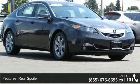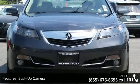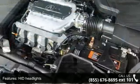If you are looking for a solid pre-owned car, this might be the one. Let us put you in the driver's seat today. Call or click to schedule a test drive.